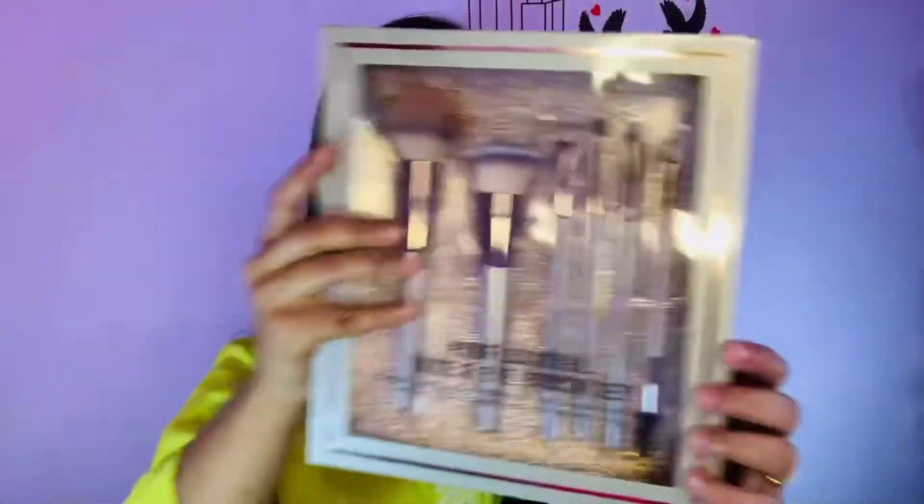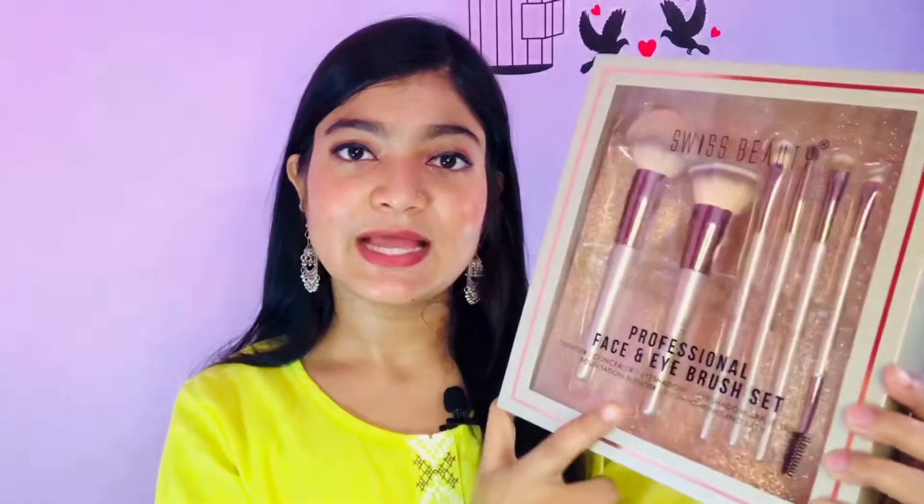Next are brushes — good brushes are very important for a flawless makeup look. I recommend Swiss Beauty brushes. You get six brushes in the set: a powder brush, foundation brush, eyeshadow brushes, and blending brushes. Everything you need for makeup is in this set. The price is 1000 rupees but you can get it on offer for around 700 rupees.